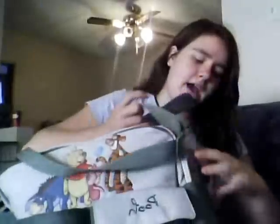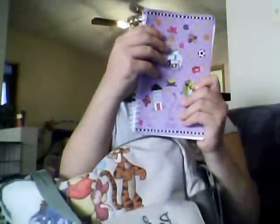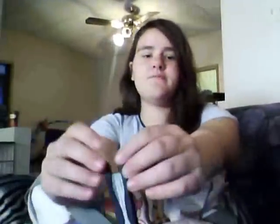For this pocket, I have Mom's Busy Year 2012 weekly monthly planner. My fan — I know summer's almost over, but there are just some hot days out there, just in case.